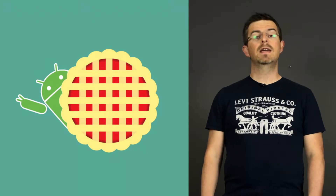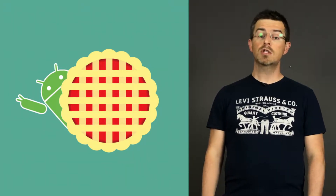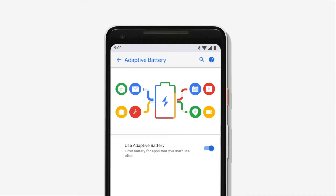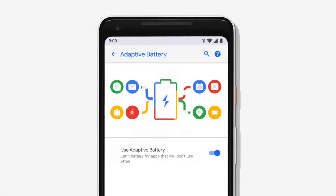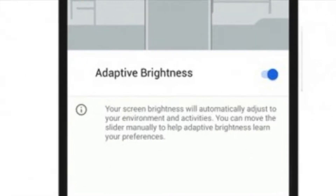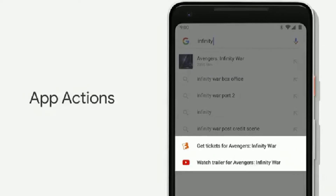Android Pi, the latest Android version, was released this Monday the 6th of August and is already available on Google Pixel devices. This version offers a variety of intelligent options such as adaptive battery, adaptive brightness, app actions and slices.